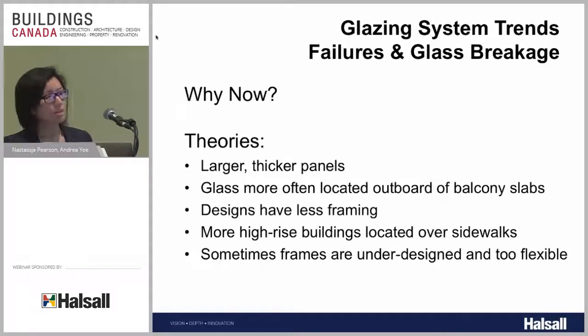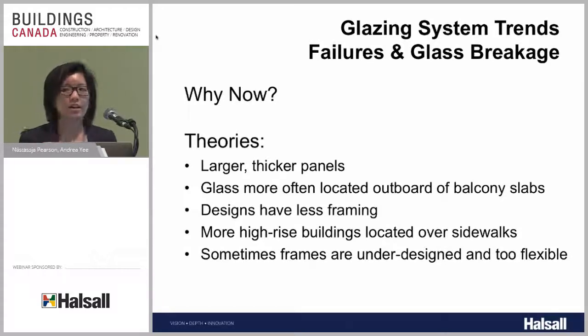Another reason is that designs have less framing these days. A lot of architects like cleaner looks with less framing on the outside, so we have to come up with more innovative ways to support our glass. But as we do, we have to evaluate different and more complex load paths. It's no longer as straightforward as glass railing panels supported simply on tops, bottoms, and sides — now we have different complex load paths, and sometimes a full thought isn't put into that during the design phase.